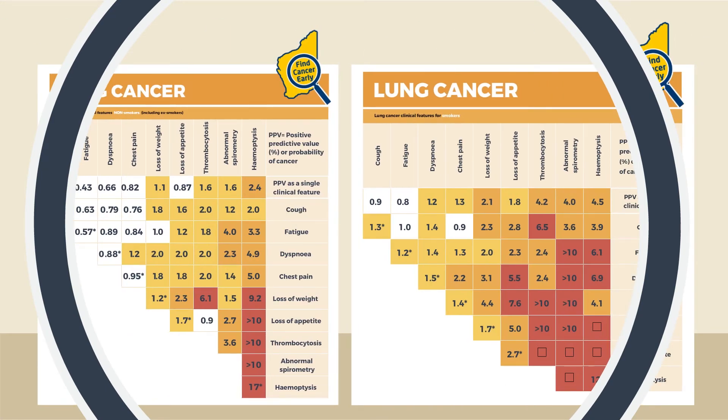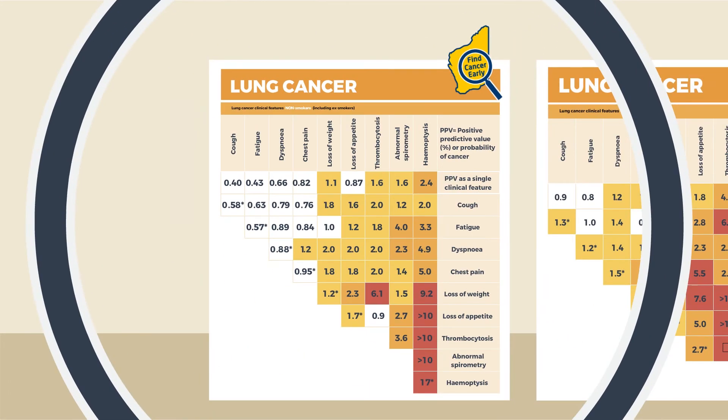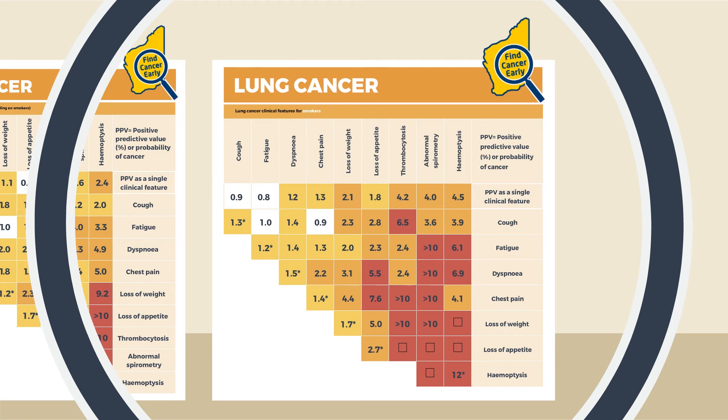Separate lung cancer PPV tables are available for smokers and non-smokers. PPVs for the two groups are different and, as expected, higher for smokers for individual clinical features and most combinations. For non-smokers, the probability of lung cancer for thrombocytosis on its own is 1.6%, but when combined with loss of weight increases to 6.1%. For smokers, the probability of lung cancer for thrombocytosis is higher at 4.2% and increases to greater than 10% when combined with loss of weight. This highlights the importance of performing a full blood count in people with symptoms associated with lung cancer.